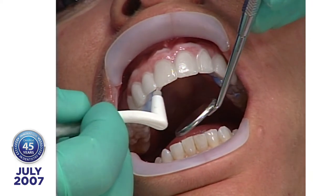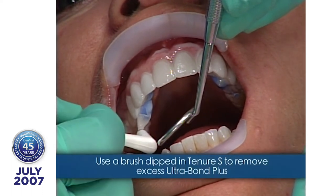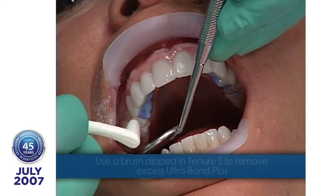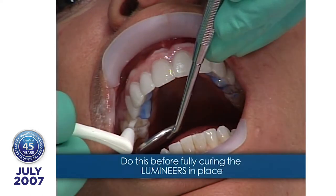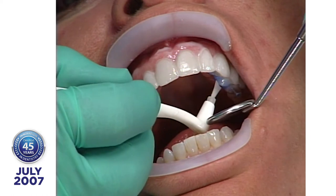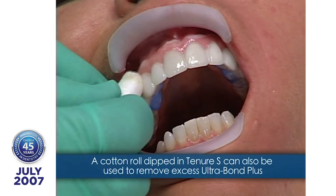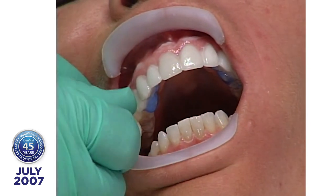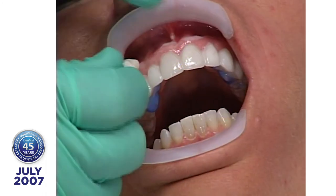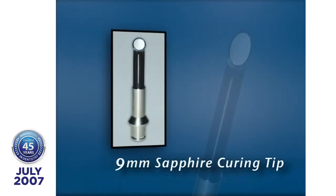Tenure S is a bond enhancer — it will bond all of these even if you never put a light on it. Lisa also used this to clean the try-in paste out of the veneers, since try-in paste won't set. She'll never get all of it out, but what she doesn't remove gets polymerized by the Tenure S. I'm using the nine-millimeter tip now for five seconds on each tooth. I'm going to bond eight porcelain veneers in less than one minute.